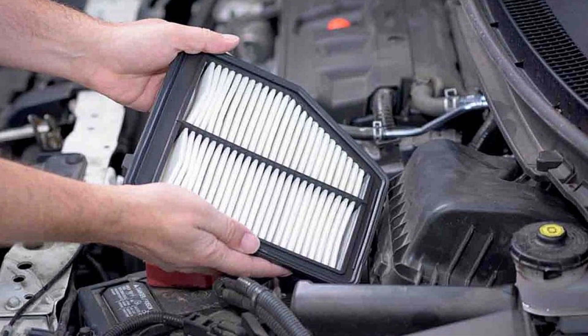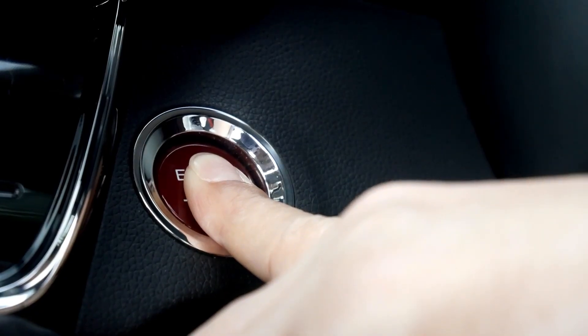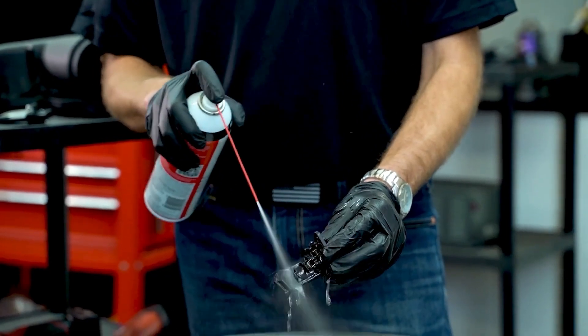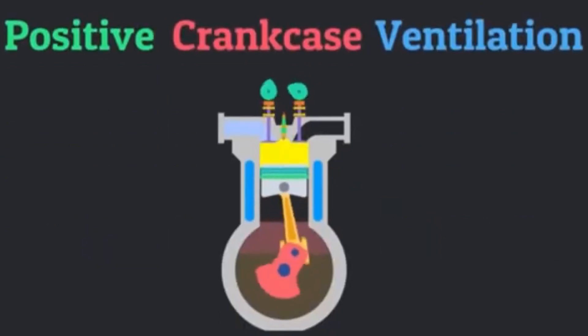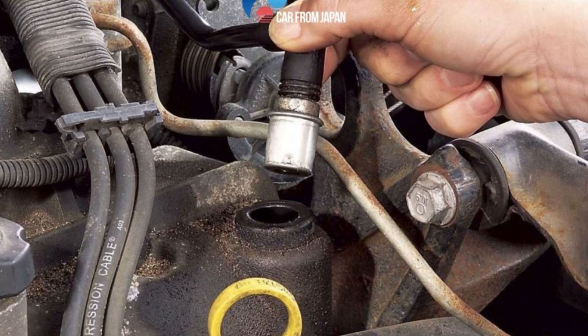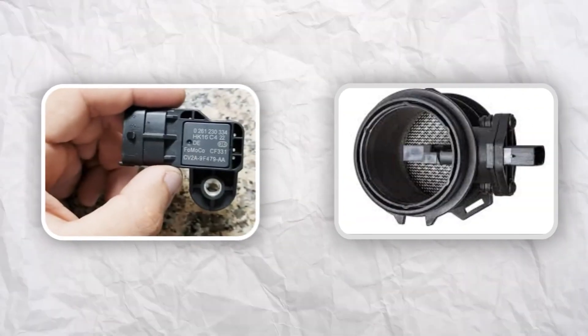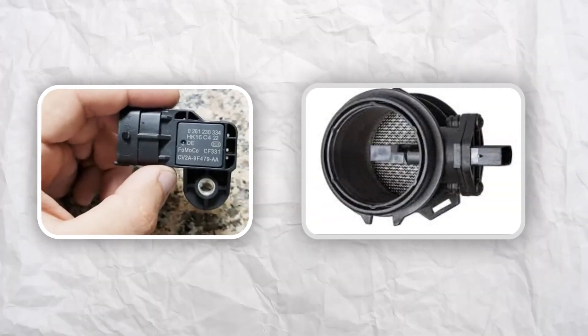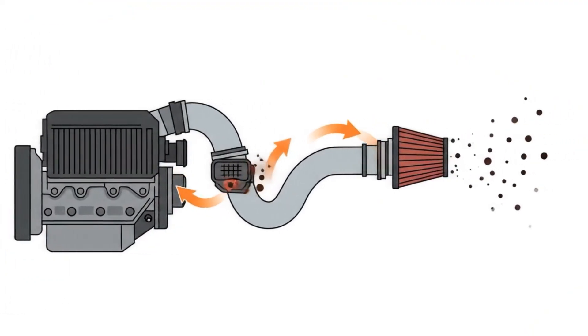I always recommend checking the air filter with every oil change. If you notice rough idling, sluggish throttle response, or a general lack of power, cleaning the mass airflow sensor can make a big difference. Throttle bodies collect carbon too, and a quick throttle body clean every 5,000 kilometers keeps airflow steady and throttle response sharp. The PCV valve is another small part that makes a big impact — if it's clogged or failing, you might see oil leaks and a rough idle. Problems with the MAP sensor and MAF sensor working together can point to bigger airflow issues, so if you see strange readings or your engine runs rough, check for blockages or dirty sensors.